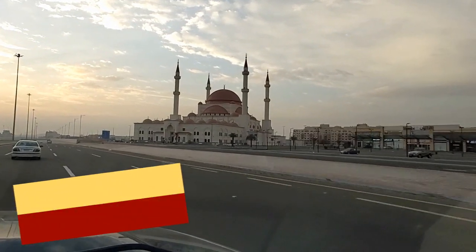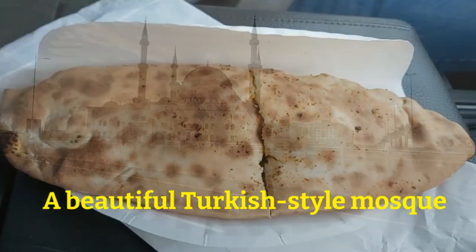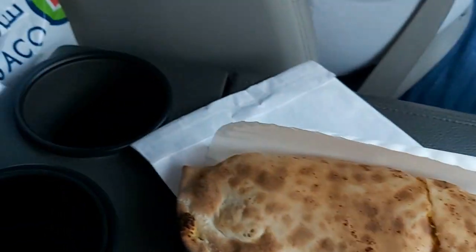We checked out from our apartment in Hail and now we're passing this beautiful mosque. Our breakfast was falafel sandwiches. We picked up these falafel sandwiches from a store nearby our apartment right after we checked out.